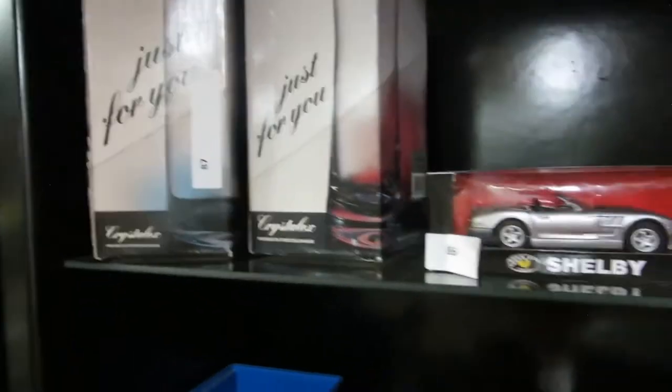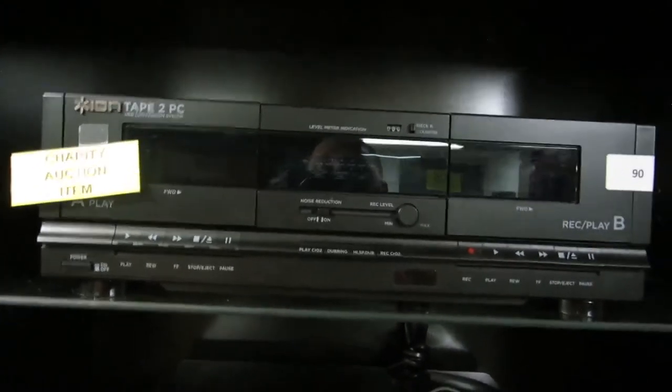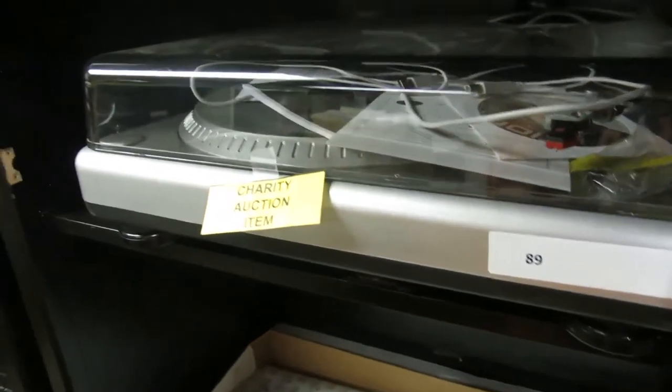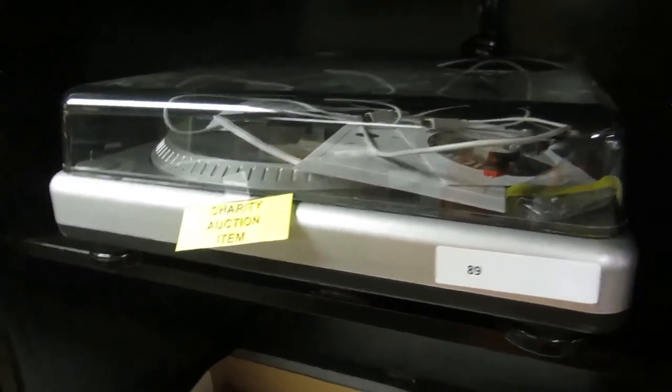We've got guitar strings, and some Just For You Bohemian Crystal Vases, brand new in the box. There's a Crossfire model car. This is an ION tape-to-PC device — it's USB, so you can take your cassettes and put them on your PC. We also have ION record-to-PC, so you can put your records right onto your PC. They're brand new and work awesome.